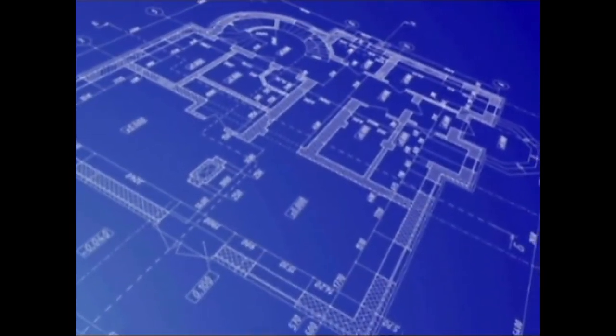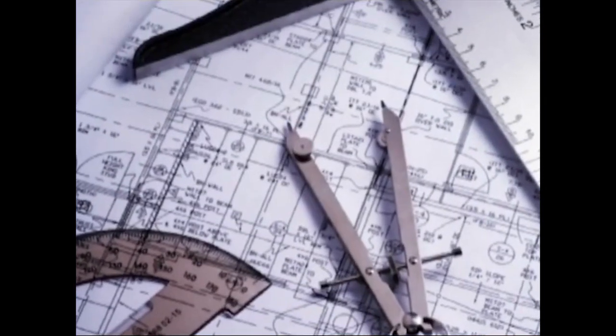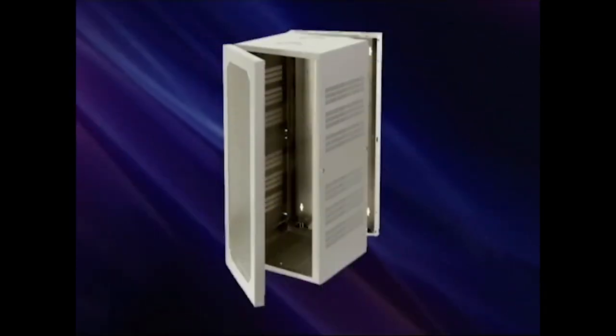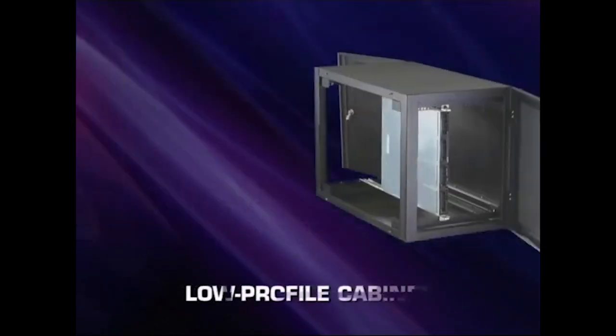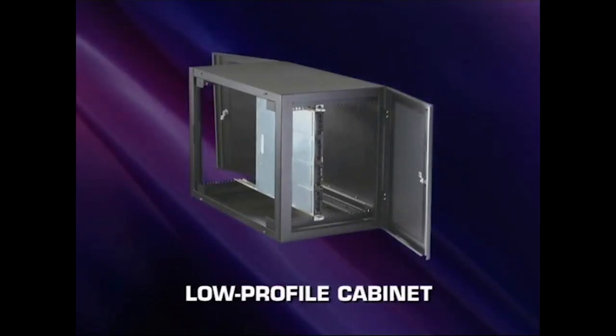The next concern in selecting the most appropriate cabinet is evaluating room space. The most common cabinets are freestanding, with both front and rear access. When space is limited, you'll want to consider a wall-mounted cabinet. And if you're really squeezed for space, a low-profile model that mounts sideways on the wall might be your best option.